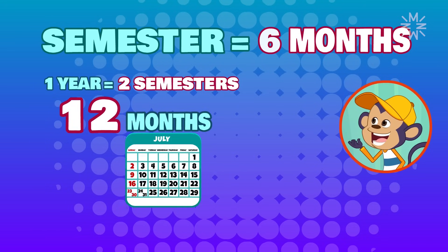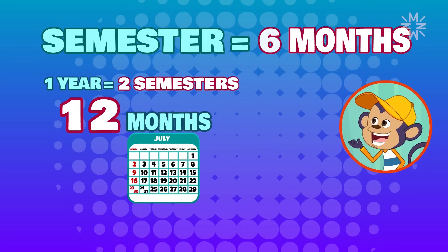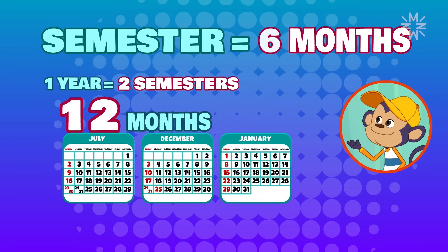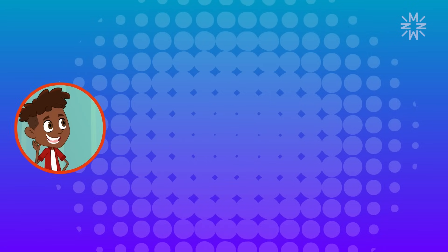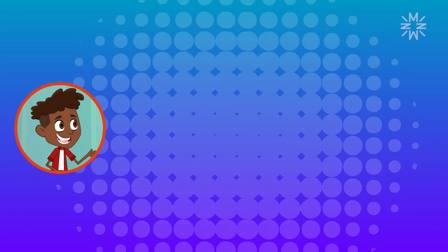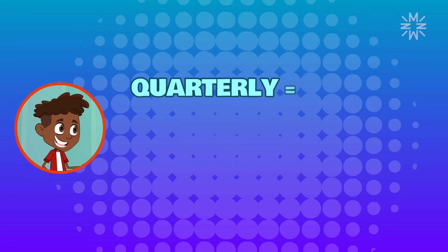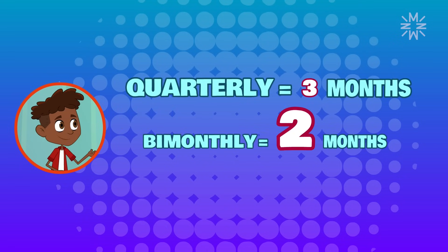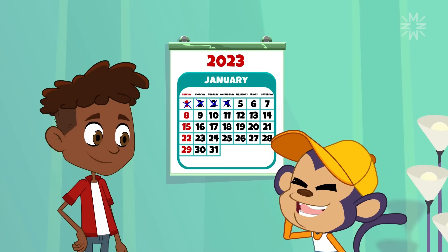One in the middle of the year, usually in July, and the other at the end of the school year, between December and January. But before vacations, we have to close our grades, which can be quarterly — every three months — or bi-monthly, every two months. I hope my grades are good this quarter.